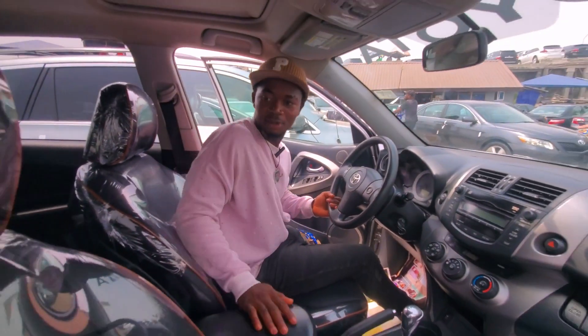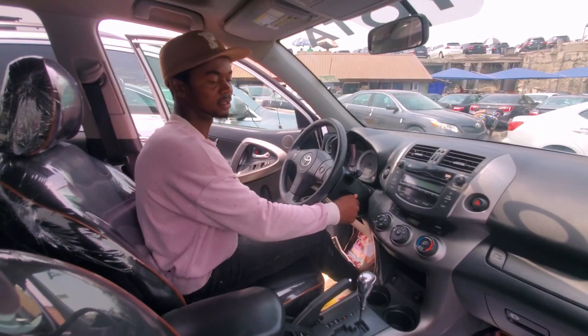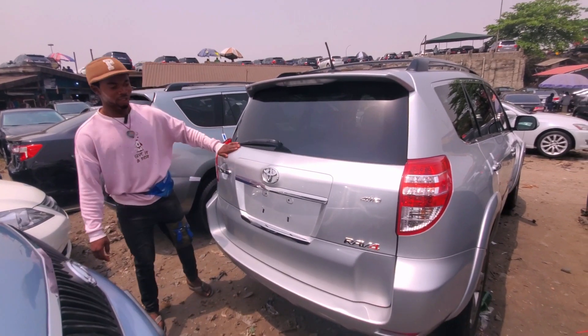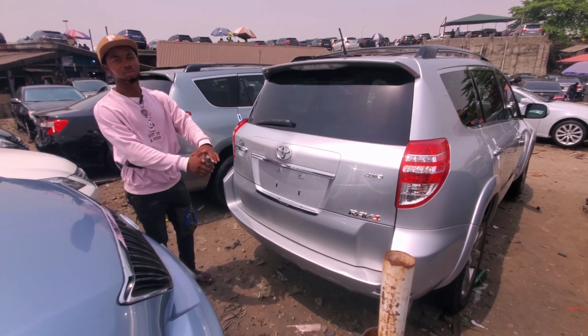This black RAV4 has a roof — everything is intact. This is RAV4 2010 model, it's going for 7.8 million Naira and it's negotiable.